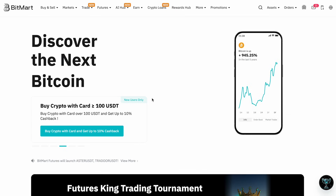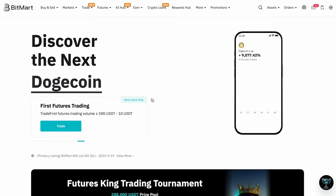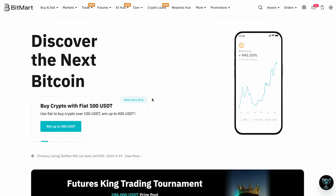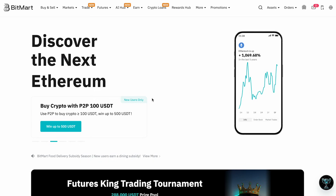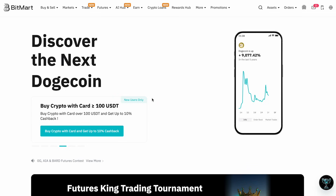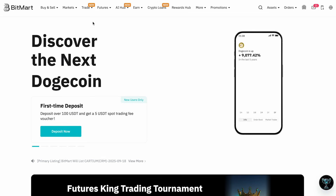A quick heads-up for viewers in the US: some features like Earn and Lending may not appear when accessing BitMart from the States. But there's a simple fix — use a VPN. I personally like Nord VPN and Proton VPN because they're free, secure, and privacy-friendly. Just enable your VPN, choose a country where BitMart is fully accessible, then log in and start trading. For viewers outside the US, no VPN is needed — you can sign up and start trading immediately.